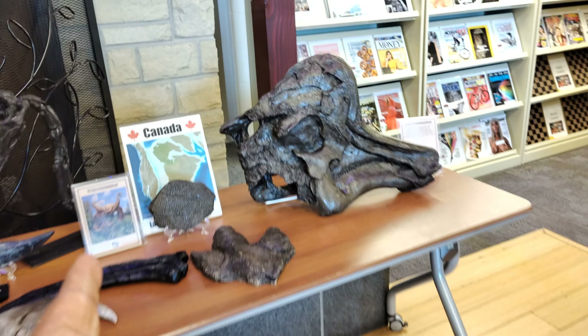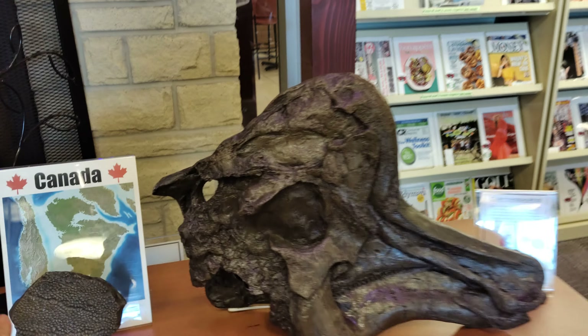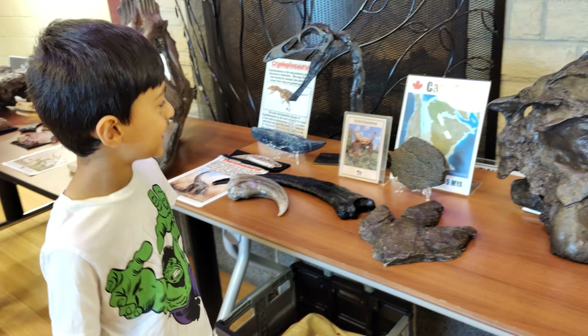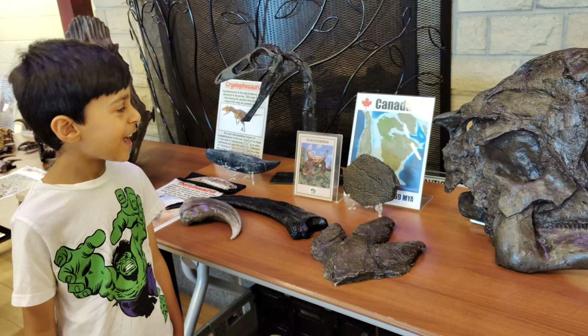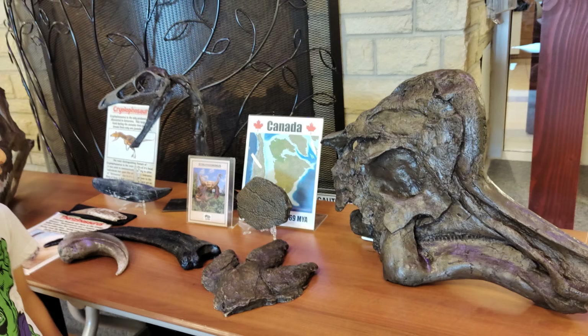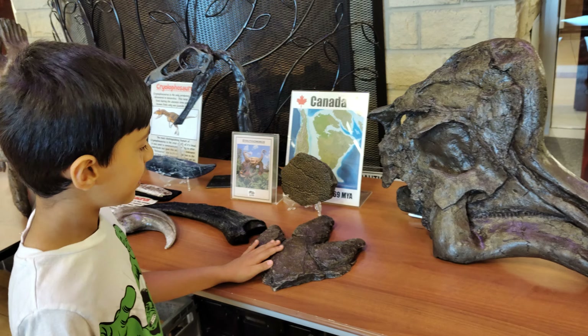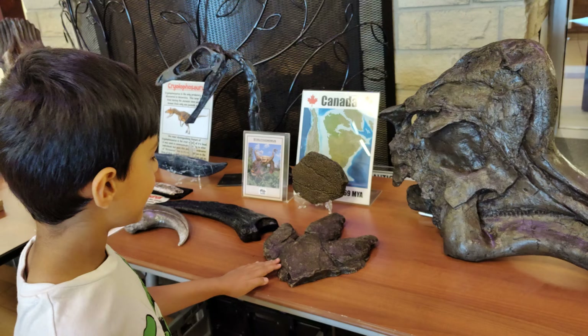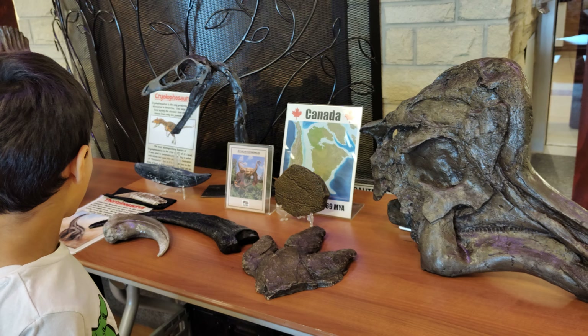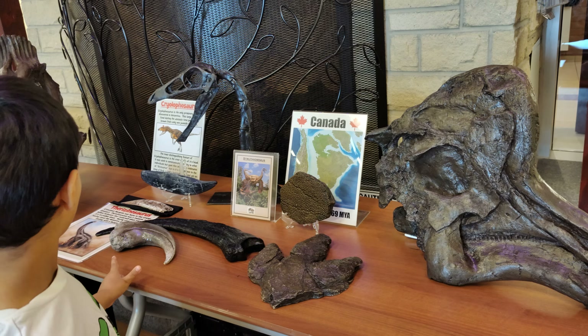And you have the dinosaur skin cast. This is a cast of the dinosaur skin. You can touch anything and feel. This is a dinosaur trace fossil cast. That's a tooth, that's a tooth.